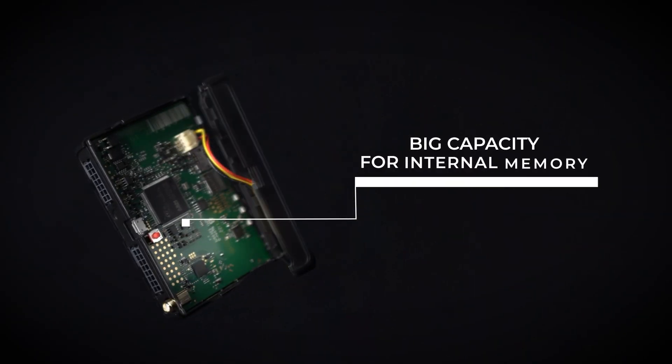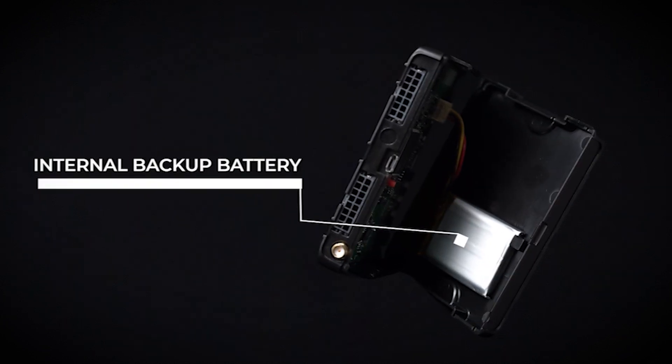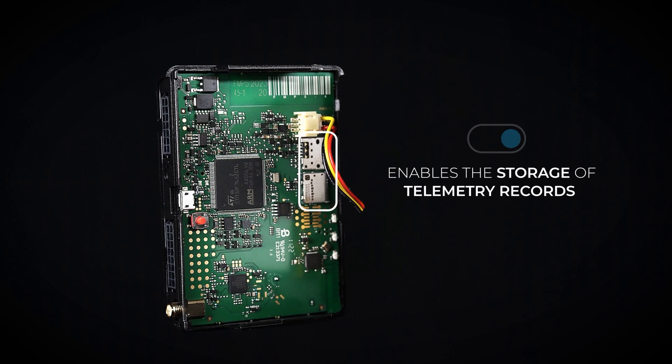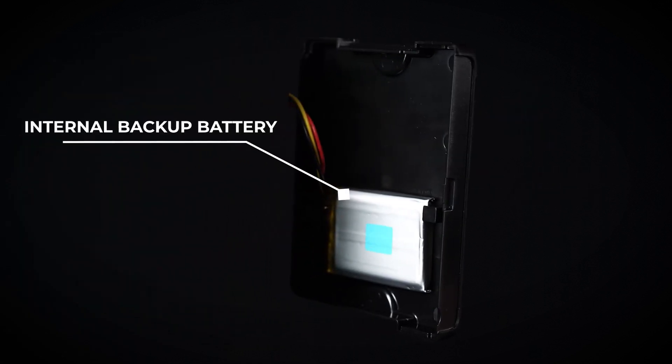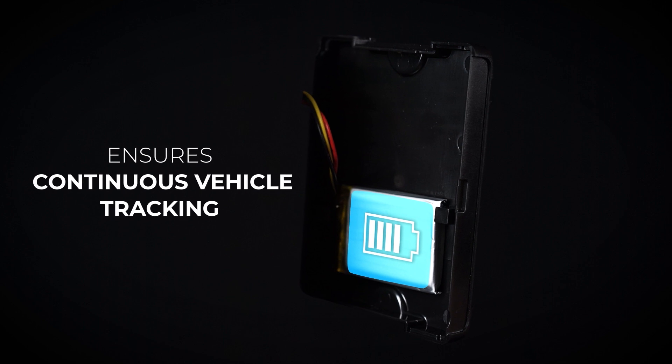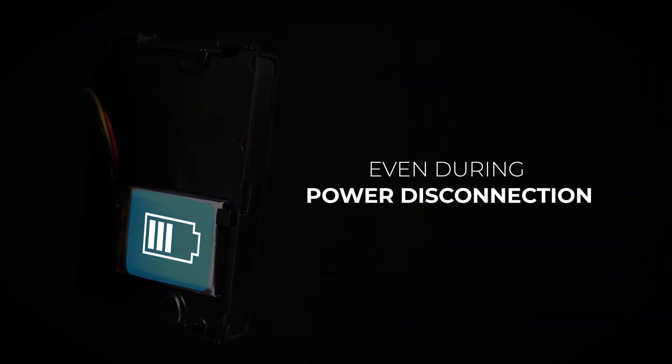Big capacity for internal memory and internal backup battery. Enables the storage of telemetry records when there is no cellular connectivity, while the internal backup battery ensures continuous vehicle tracking even during power disconnection.